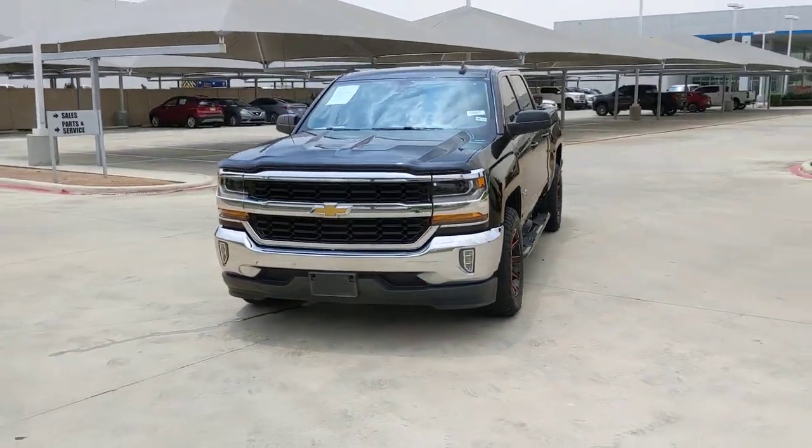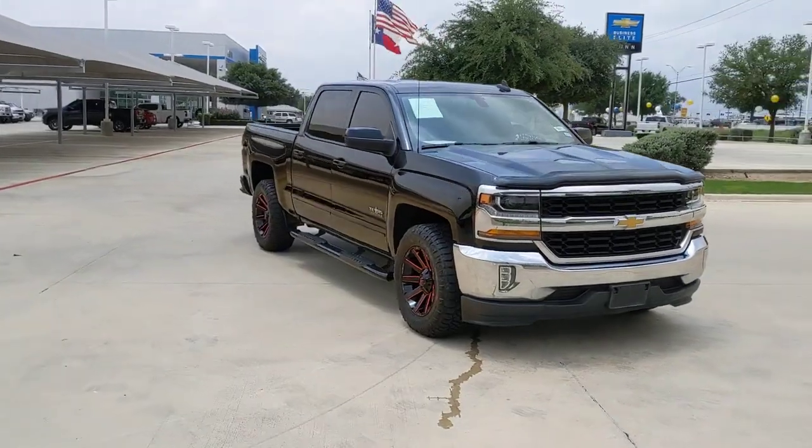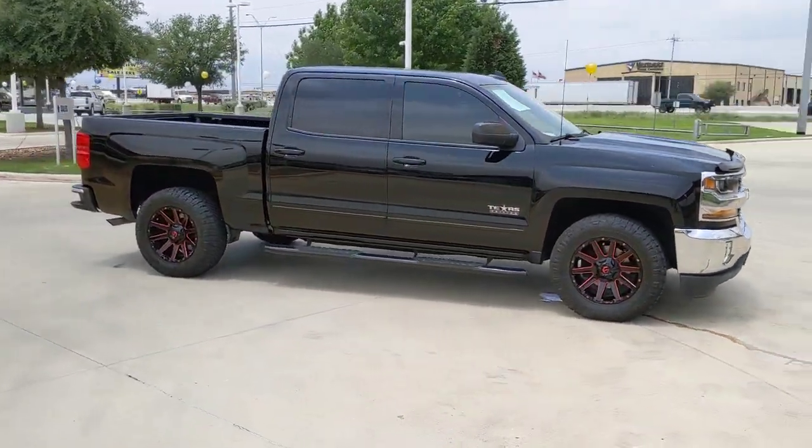You will be amazed by this 2018 Chevrolet Silverado 1500. This vehicle is an outstanding buy with fewer than 60,000 miles on the odometer.